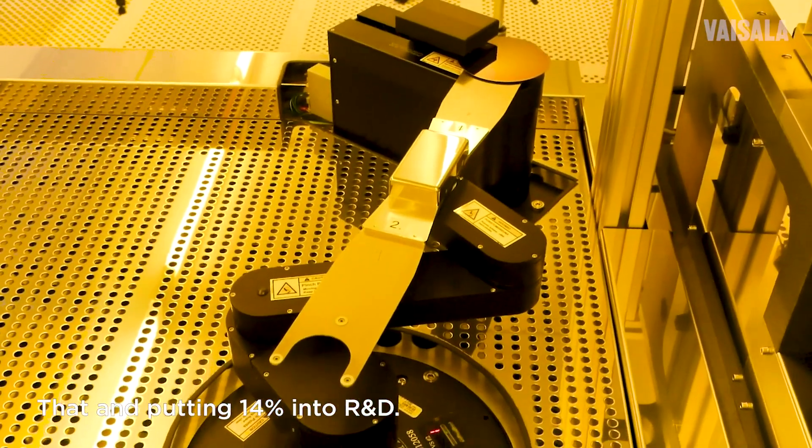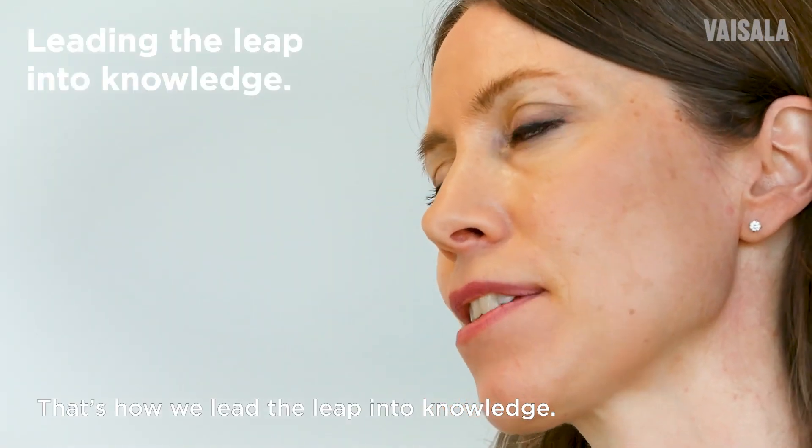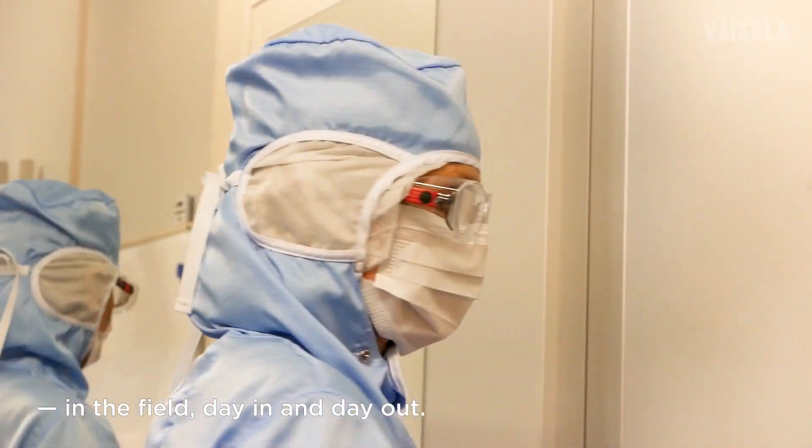That and putting 14% into R&D. That's how we lead the leap into knowledge. That's how we turn robust science into robust technology. At your service. In the field. Day in and day out.